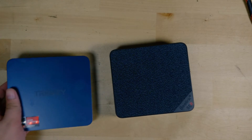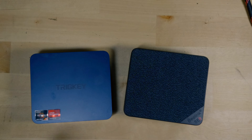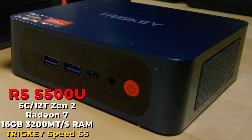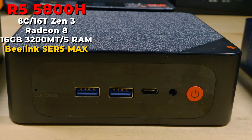Today I want to compare two PCs that are extremely popular and very close to each other in price — pretty much one tier apart. That being the Trigkey Speed S5 with the Ryzen 5 5500U, and the SER5 Max from Beelink with the Ryzen 7 5800H.